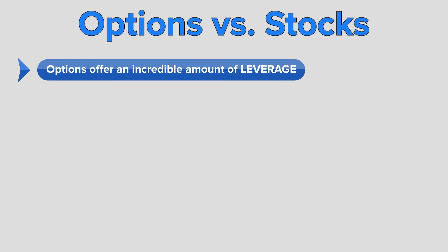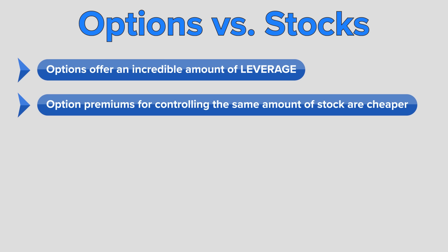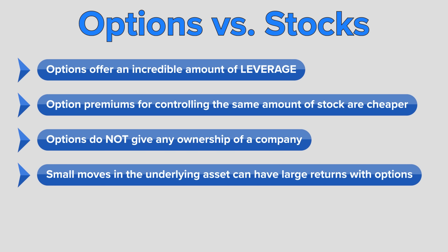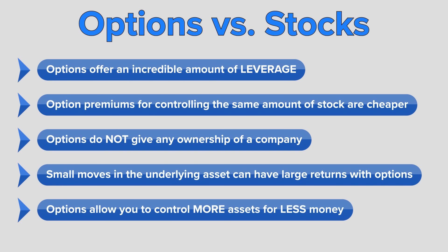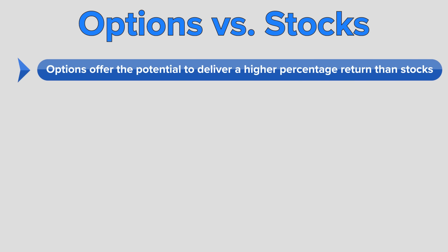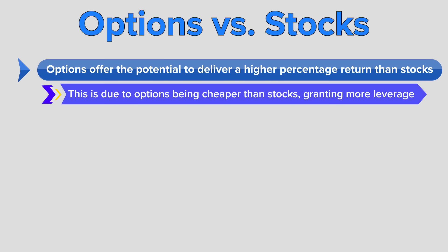There are many reasons to trade options versus stocks. Options offer an incredible amount of leverage. Option buyers can pay a small premium for market exposure as compared to the actual price of the asset to which it's attached. While buying stock does give you ownership in a company with the goal of selling those shares at a higher price, options do not give any ownership of a company. Options offer the potential to deliver a higher percentage of return than stocks, because options are cheaper and the percentage return is significantly higher.